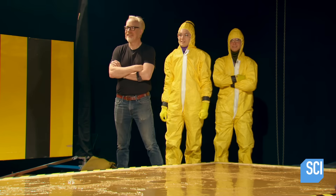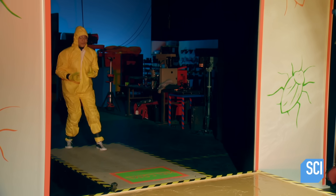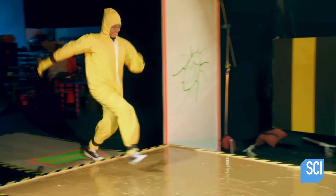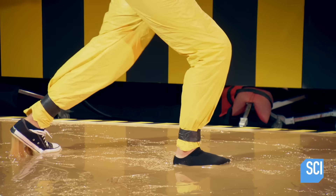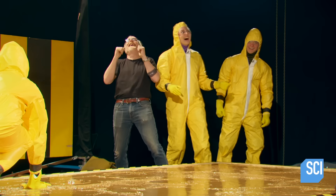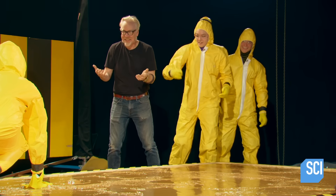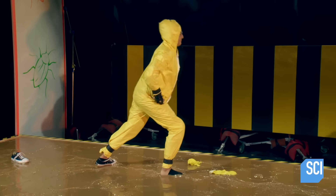With cautionary confidence, Valerie takes the plunge. Run number one — in three, two, one. One shoe down, two hands down. We have a stuck bug. Can you stand up? And Valerie's out of the rest — I am not moving.